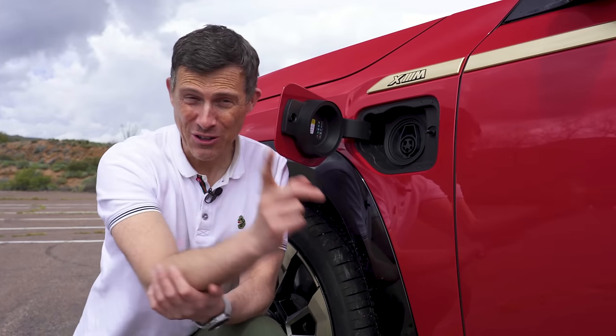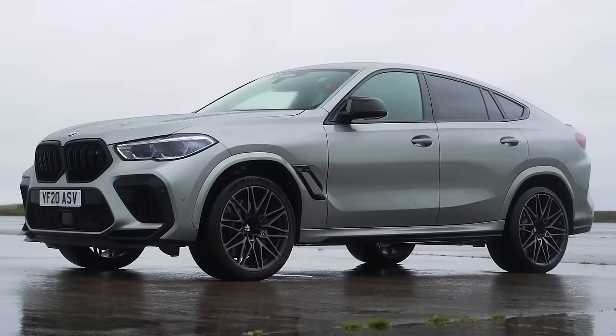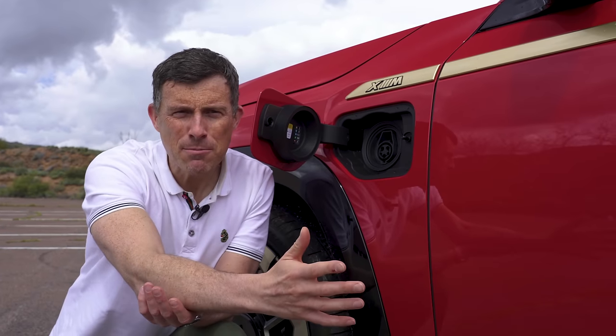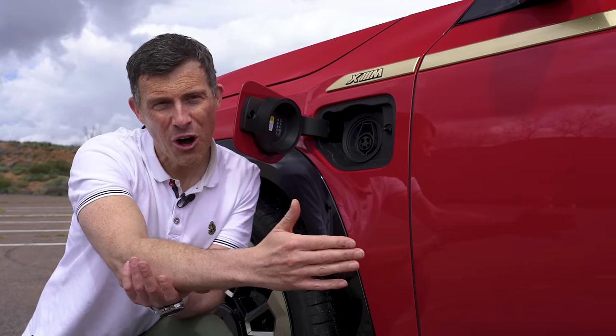That brings me on to five good things about this car. Being a plug-in hybrid, you actually get a good tax break. If you had a BMW X6M, that would cost you about £18,000 a year in company car tax. This one, because it's a plug-in hybrid and even though it's more expensive to buy, will cost you just £4,500 in company car tax. Saving the environment, or saving yourself money — which one's more important to you?